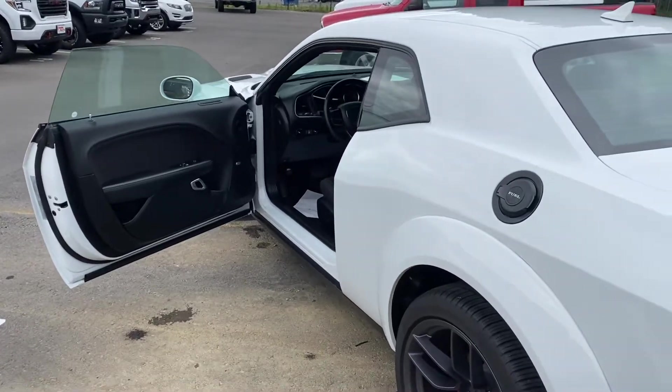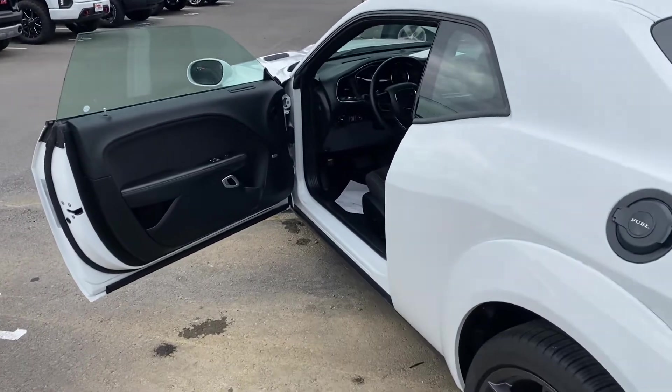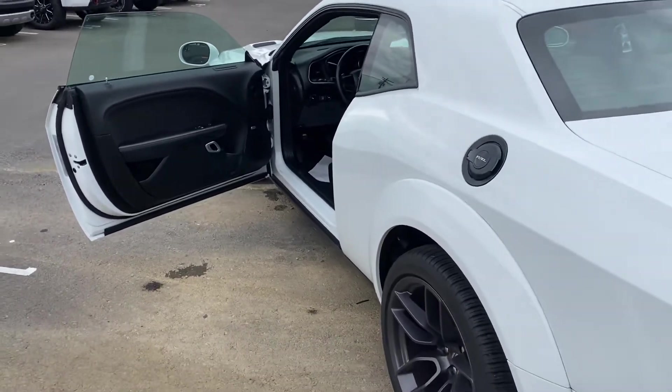Hey guys, this is Noah back with the 2020 Dodge Challenger Scat Pack. I wanted to show you the interior of the vehicle, coming from the back driver's side with the door open.